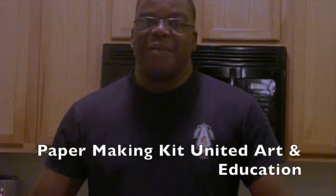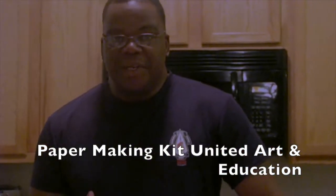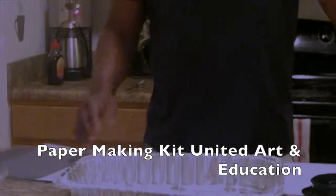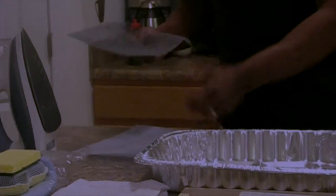Good morning, boys and girls, and welcome to Papermaking 101. My name is Mr. Colbreth and I will be your instructor through this 15-step process on papermaking. We are going to talk about the supplies necessary to make paper. In the kit we have here: your papermaking screen, your support screen, a regular household iron, your vat — which will be used to catch your pulp mixture — your support grid, your deckle, and your botanical packet.